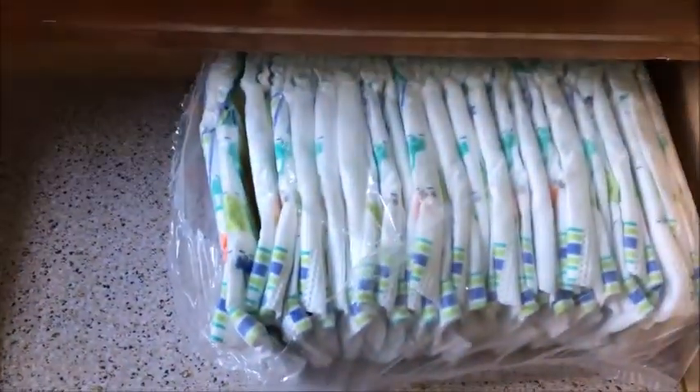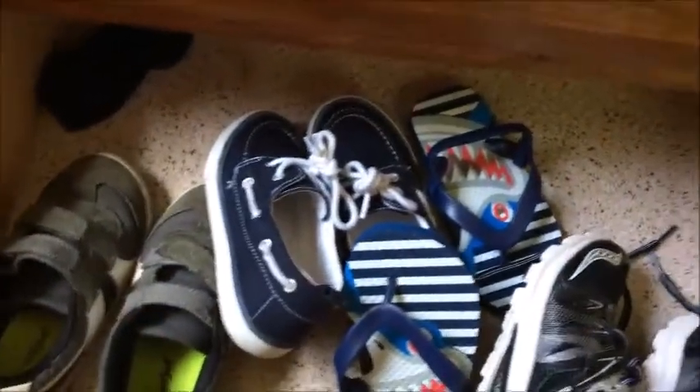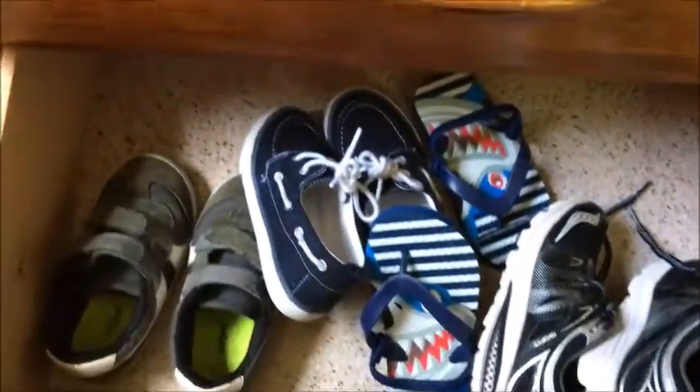On the other side of his dresser he has three drawers. The top drawer we keep his pull-ups, because he uses those at nighttime — he is potty trained, but at nighttime he still wears those. In the second drawer we have just odds and ends of some of his toys, which I'll get to when I talk about toys. In the third drawer that's where we keep all of his shoes, so he knows where to get them — he just pulls open that drawer and gets out whichever pair I tell him to get.